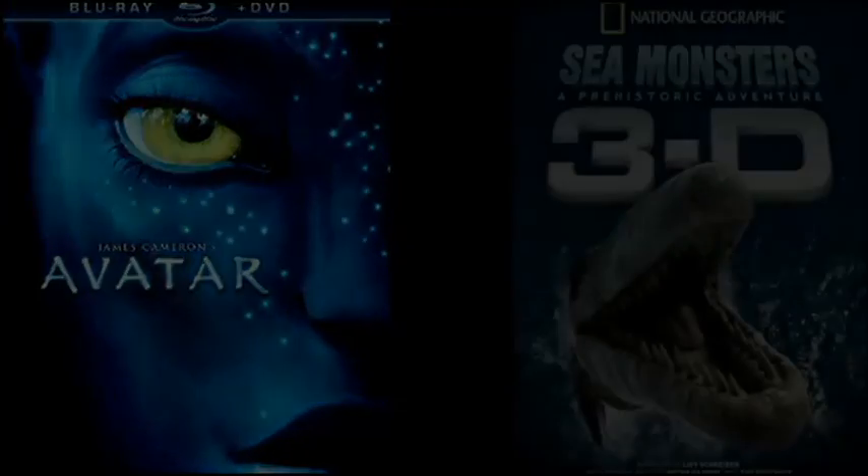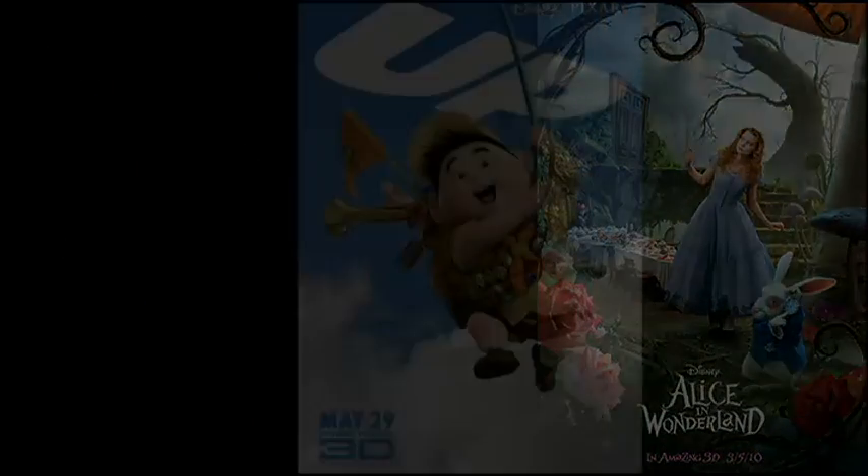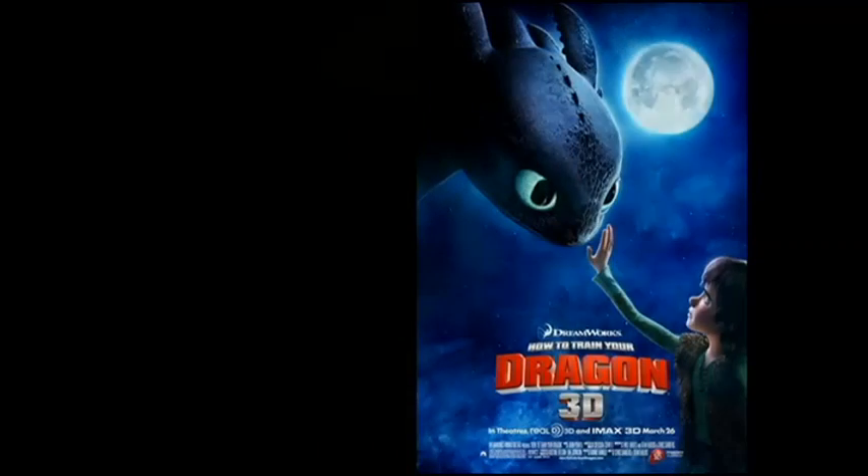3D video is redefining the way we enjoy movies in theaters and in our homes. Just like digital HDTV gave us higher resolution and faster frame rates, 3D video is now the next big leap in video technology.